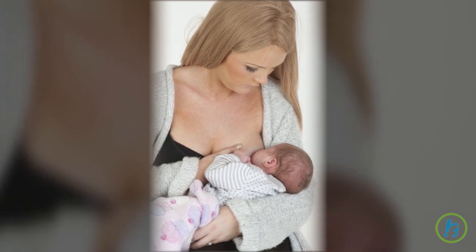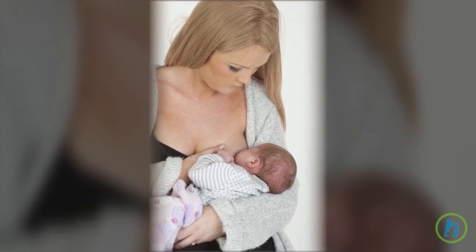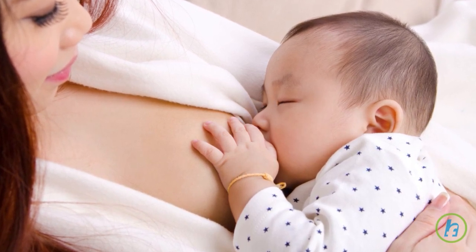Though babies are born with a natural sucking reflex, they must still learn to breastfeed. During breastfeeding, it is important that the infant maintain appropriate mouth-nipple placement. This assures that the baby is receiving a proper amount of milk and that the breastfeeding experience will be successful.